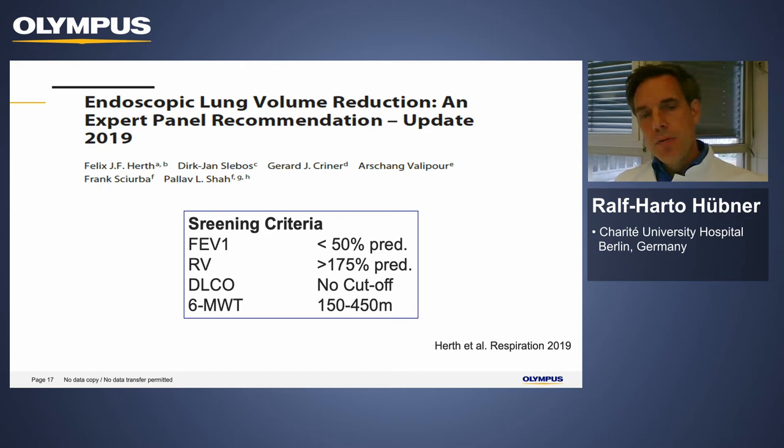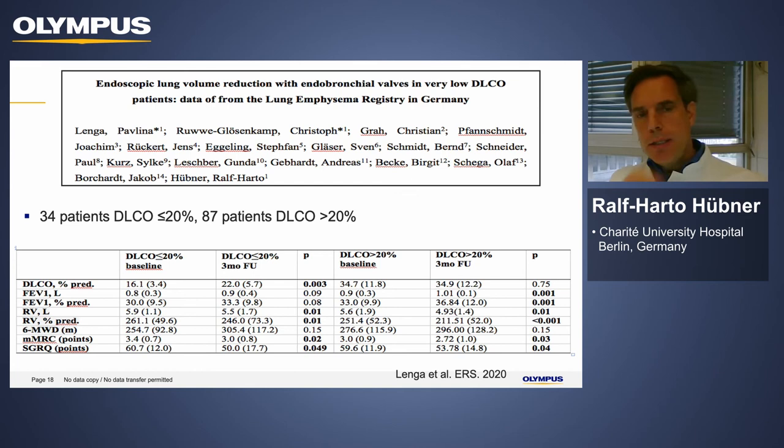Regarding DLCO, data from the Lung Emphysema Registry were presented by Pavlina Lenge at ATS this year. She compared 34 patients with low DLCO below 20% to patients with DLCO over 20%. Both groups showed similar improvements in FEV1, similar to the IMPROVE study, as well as improvements in hyperinflation and quality of life — suggesting that low DLCO should not automatically exclude patients.